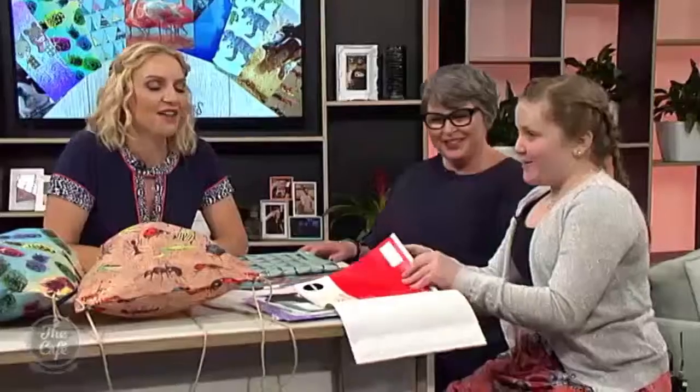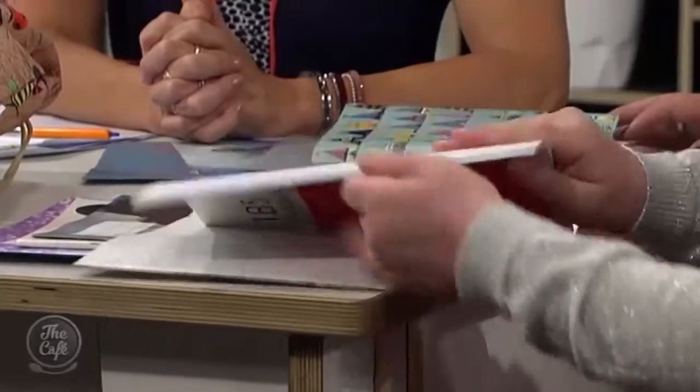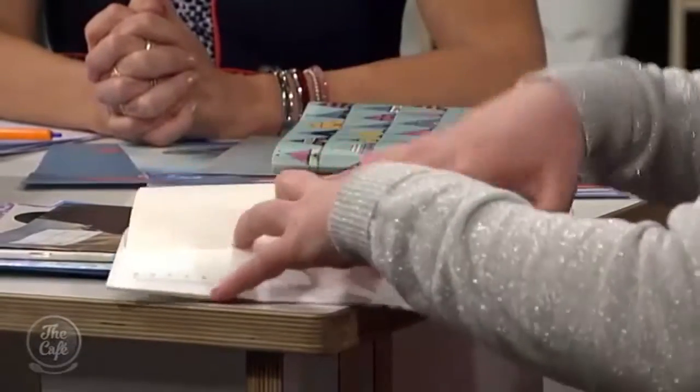Emily, can you show us how easy they are to use? There's a big cover — what do we do now? Just put the book in! This isn't taking the hours I used to spend with Duraseal. I could never cut it properly, the scissors would be blunt, or it would stick to me — it was terrible. And here's Emily putting it together without a lot of effort at all!